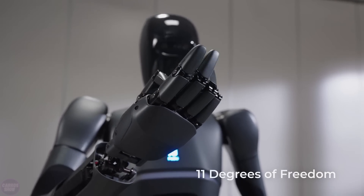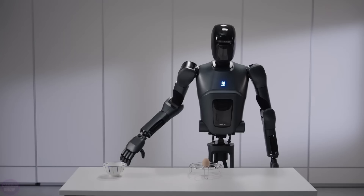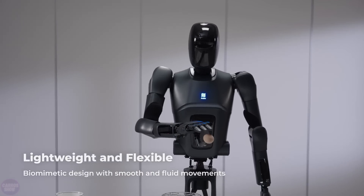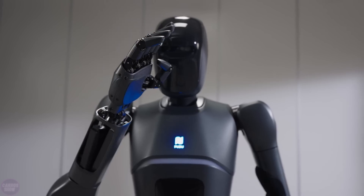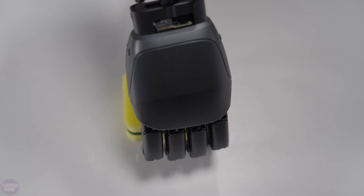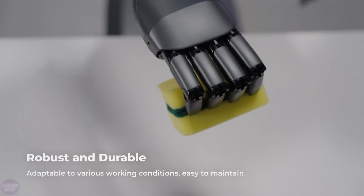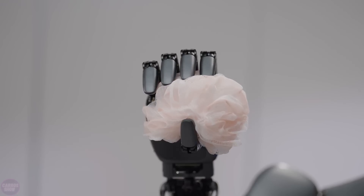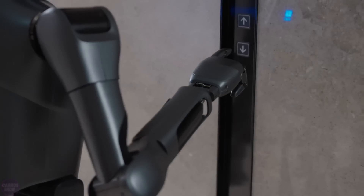The semi-humanoid robot Pudu D7 from Pudu Robotics recently received several updates, adding new functionalities such as gently holding an egg, opening elevator doors, and wiping windows. Standing 165 centimeters tall and weighing 45 kilograms, the Pudu D7 is equipped with a bionic arm featuring 30 degrees of freedom, expandable up to 50.